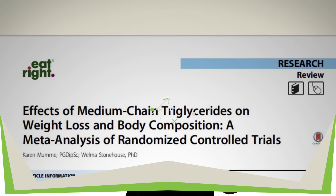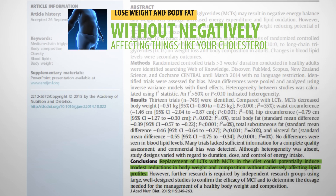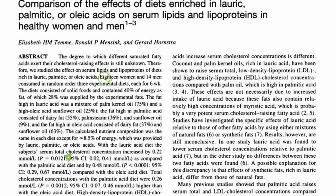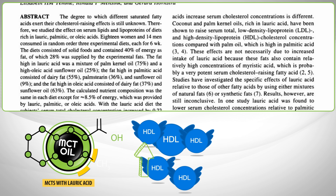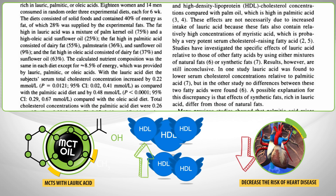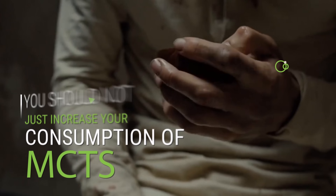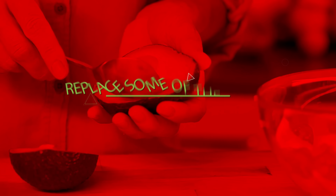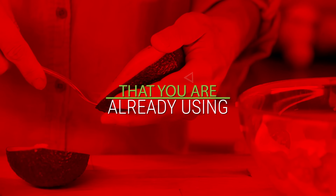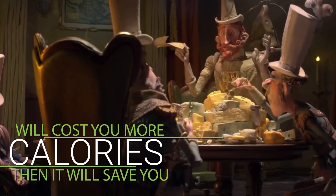A meta-analysis on randomized controlled trials concluded that replacing LCTs with MCTs can help people lose weight and body fat without negatively affecting cholesterol. In fact, MCTs with lauric acid help elevate levels of HDL, which is considered the good cholesterol, and also decrease the risk of heart disease. Keep in mind that the key word is to replace — you shouldn't just increase your consumption of coconut oil, but instead replace some of the other fat sources you're already using. Otherwise, just adding more fat to your diet will cost you more calories than it'll actually save you.